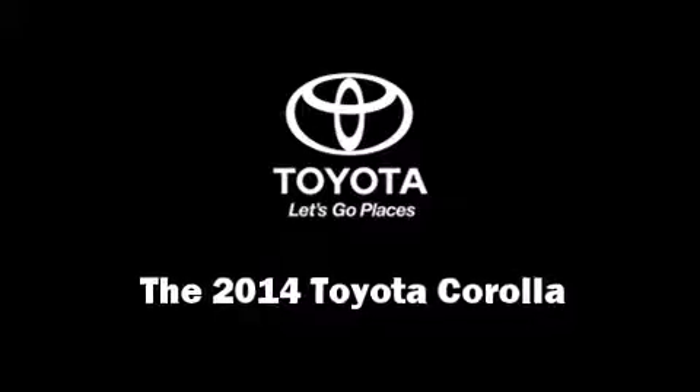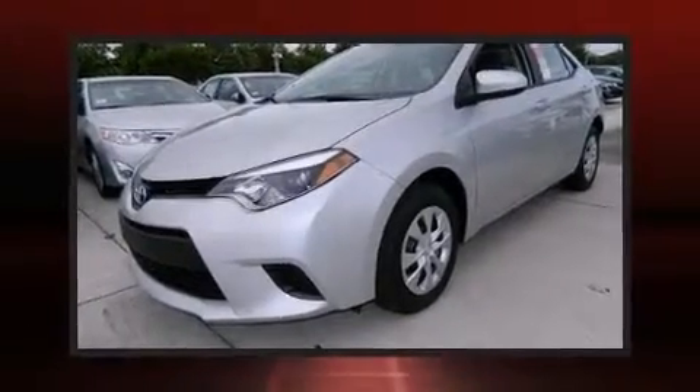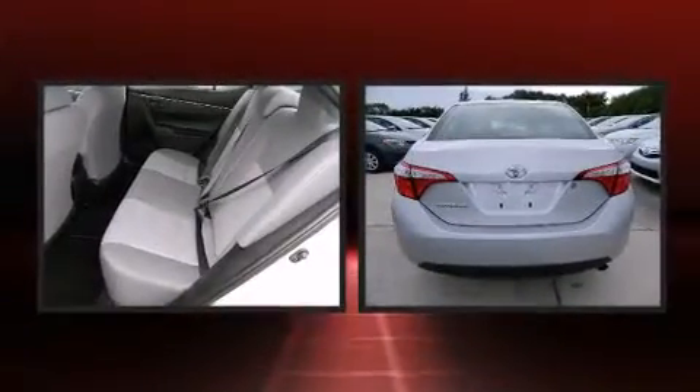Treat yourself to a test drive in the 2014 Toyota Corolla. This four-door, five-passenger sedan offers the latest in technological innovation and style.